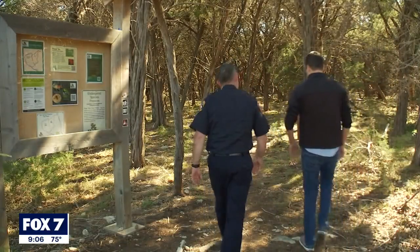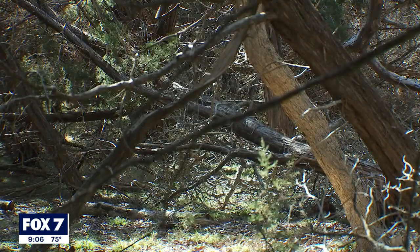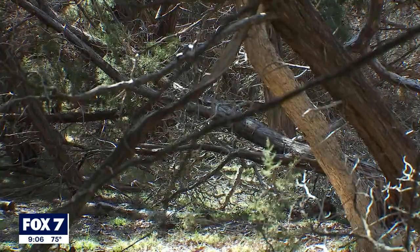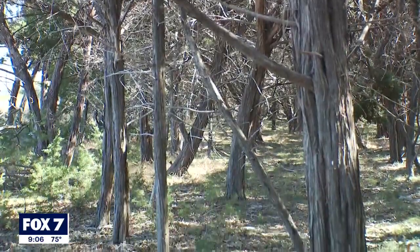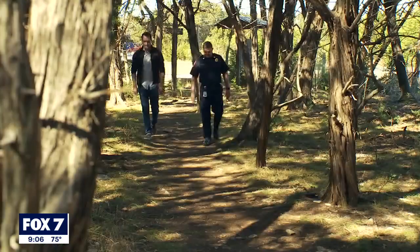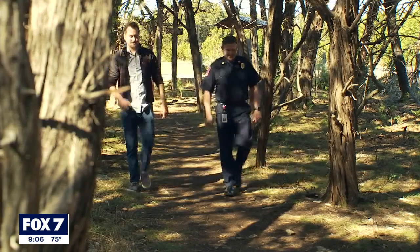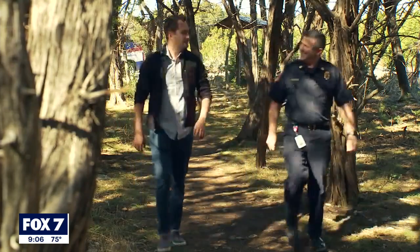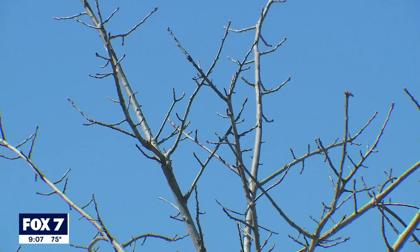We met up with Hank Jones, the Williamson County Fire Marshal, at the Twin Pines Reserve in Georgetown, an area the county has been working on to mitigate the fire danger. The work involves removing downed wood that could continue to burn and increase the burn rate, as well as clearing the vegetation in between trees that creates a pathway from tree to tree or canopy to canopy.